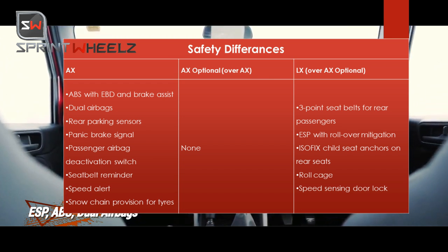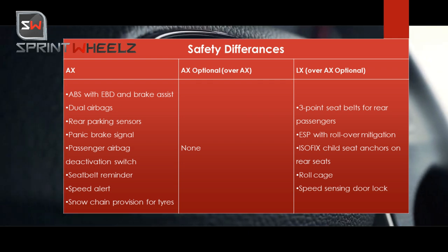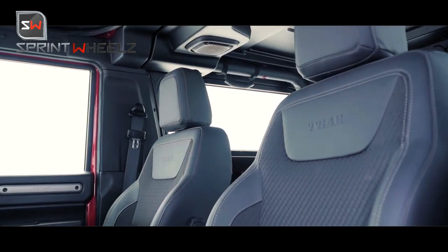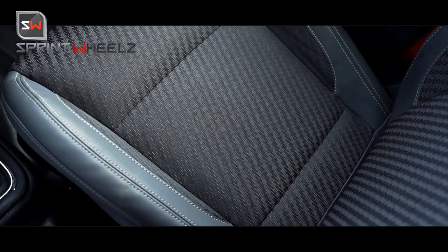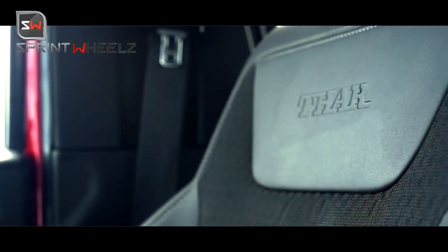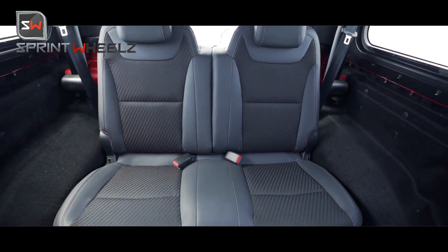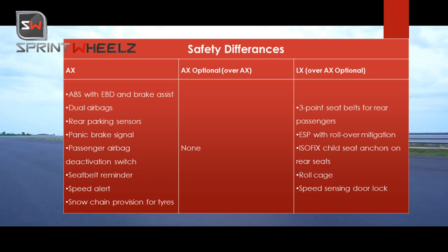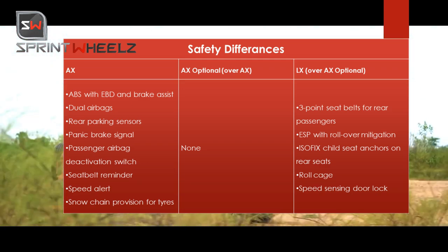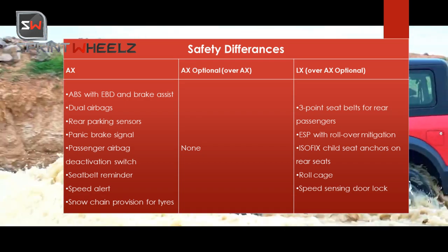As an additional safety feature, you can get a snow chain option — useful if you live in snowy areas or travel to the Himalayas. The LX variant additionally gets three-point safety seat belts for rear passengers, electronic stability control with rollover mitigation, ISOFIX child seat mounts, roll cage design, and speed-sensing door locks.